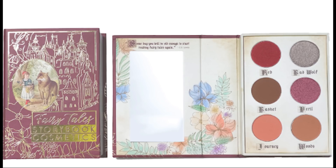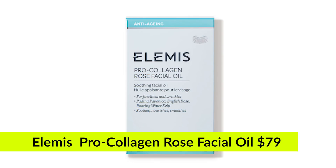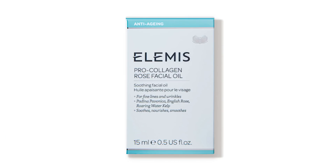The reds for Christmas are just on point. Our next item is from the brand Elemus — it's the Elemus Pro Collagen Rose Facial Oil, which sells for $79. This is an ultra-lightweight oil that leaves skin feeling soothed while smoothing the look of fine lines and wrinkles for a fresh, dewy look.